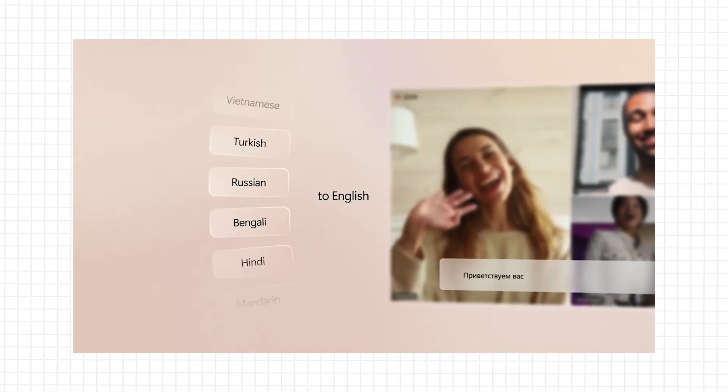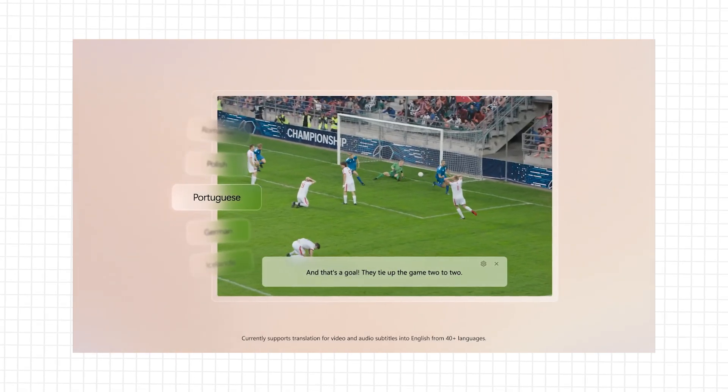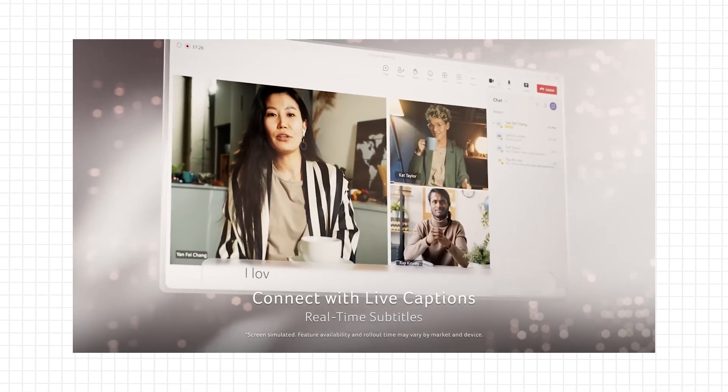And there's live captions with real-time subtitles, which is a game changer — being able to watch live TV streams, even have video calls in other languages and have it translated as they talk. Which is huge.